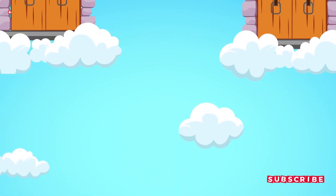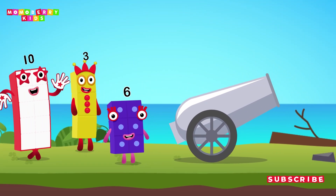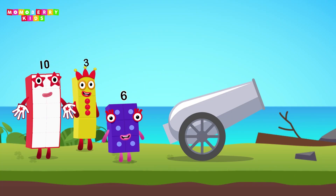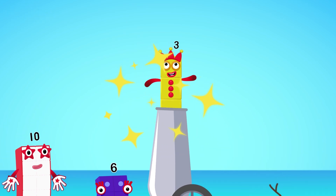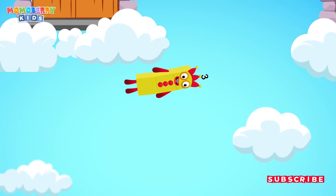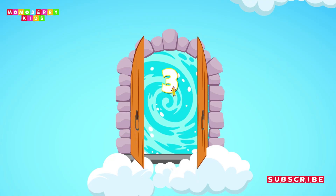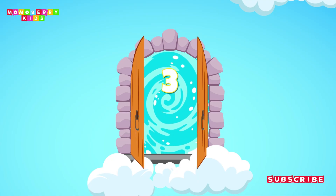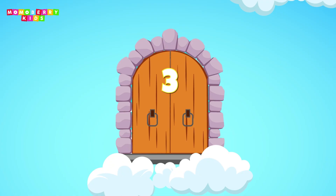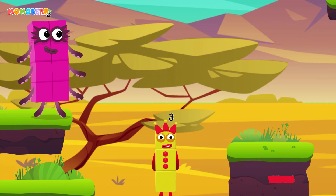Get ready — the number cannon challenge begins now! Pick the right number blocks and launch the cannon to save them. Six, three, ten — choose the right number, we need three. Excellent! Three!